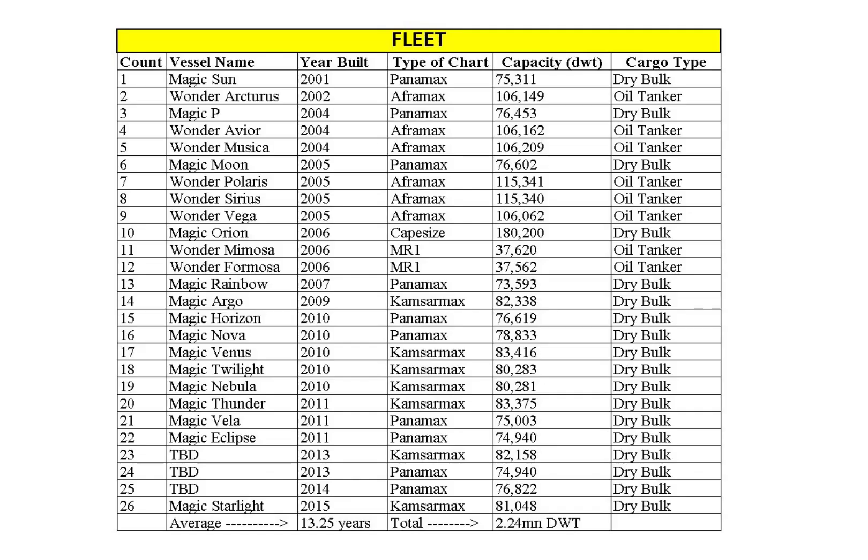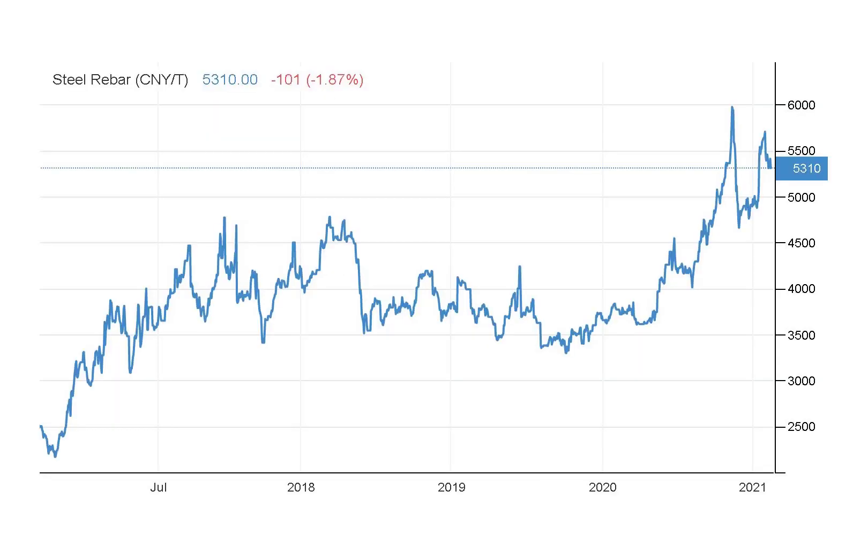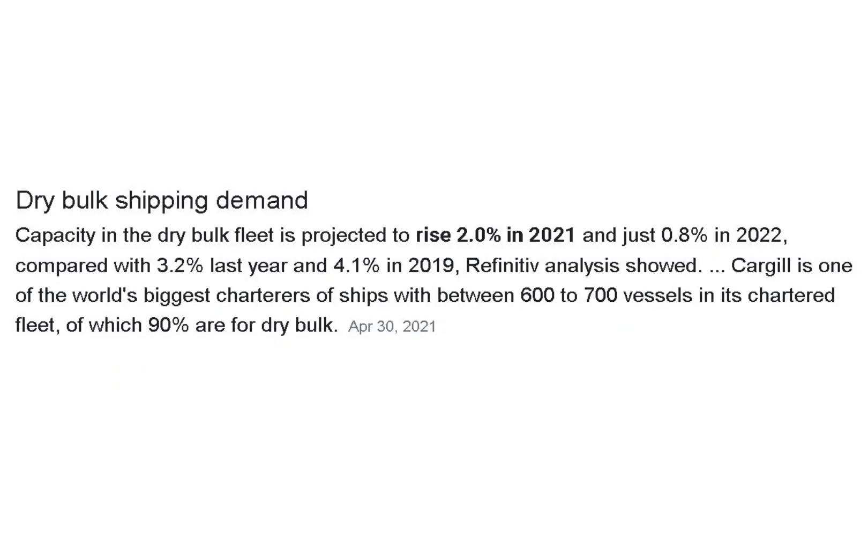Castor's average fleet age of 13.2 years is higher than the market average. Older vessels are less fuel efficient, more costly to maintain, and cargo insurance rates increase with age. As vessels age, market conditions might not justify the added expenses, making scrapping the best option. With steel prices at all-time highs, scrap value is higher, making scrapping more attractive. When steel prices come down, purchasing new ships may be smarter. Charter rate increases typically drive charter companies to buy new ships.